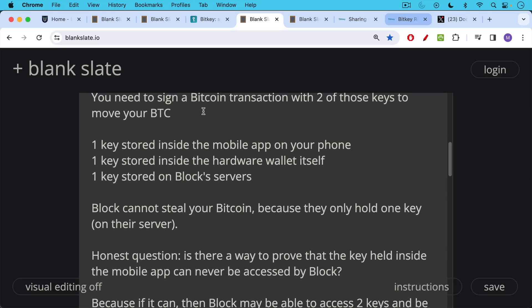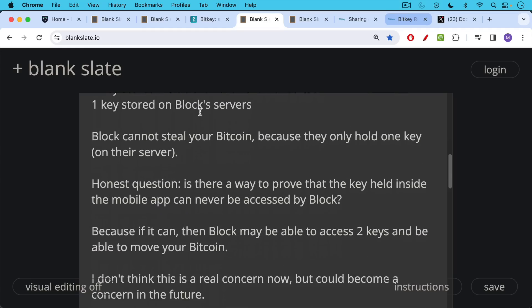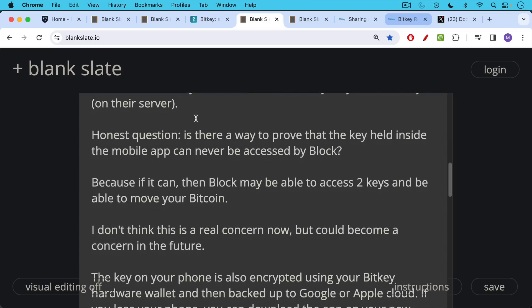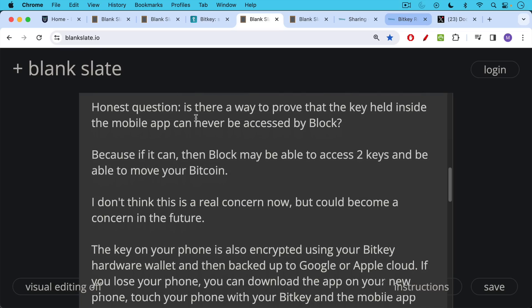Honest question: is there a way to prove that the key held inside the mobile app can never be accessed by Block? Because if it can, then Block may be able to access two keys and be able to move your Bitcoin. I don't think this is a real concern now, but I do think it could become a concern in the future. Maybe I've just missed it in the documentation — maybe this piece is open source so we can tell whether Block has access to the key on your mobile wallet.